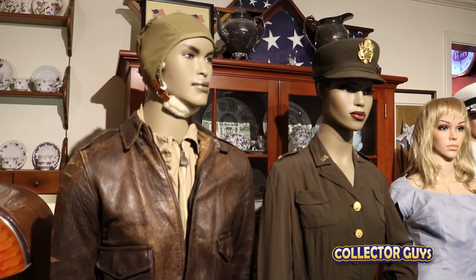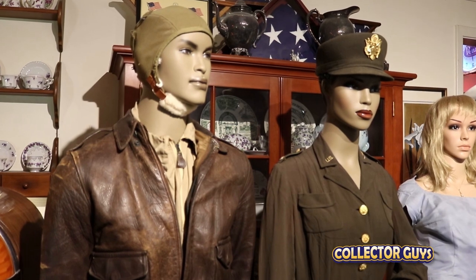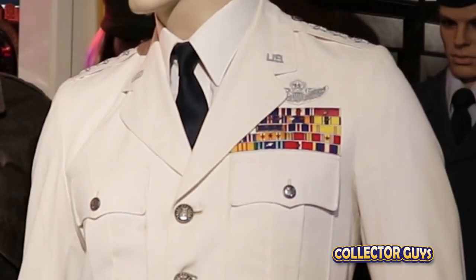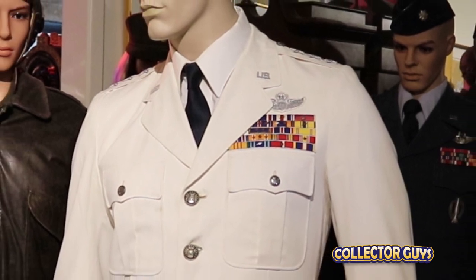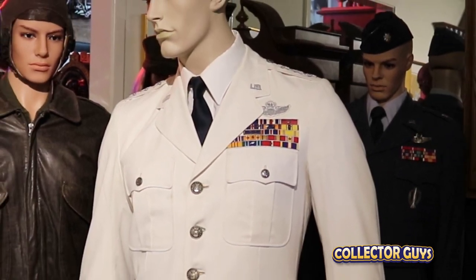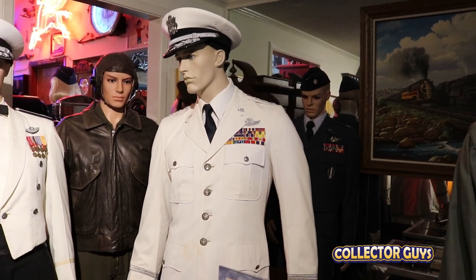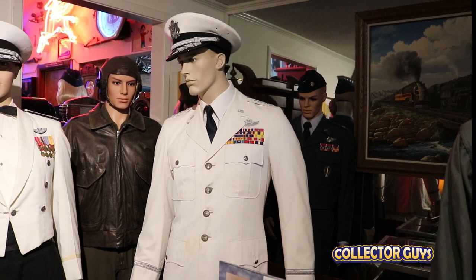Acquiring historic military uniforms, not to mention the cost of display, can turn into an expensive endeavor. I think the most valuable one in the collection is General Robbins' uniform. It was their ceremonial uniform and a little bit hard to get, and we're working on getting the rest of it. Once we get it set up, it'll be worth pretty good money.